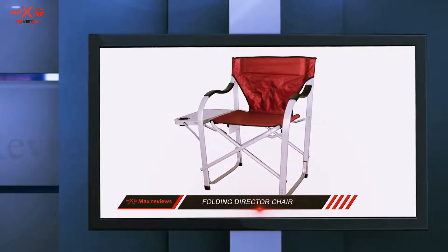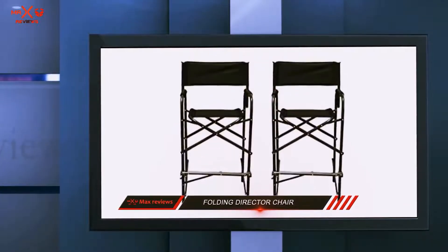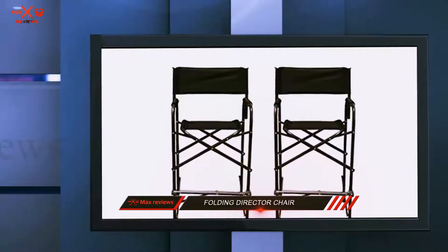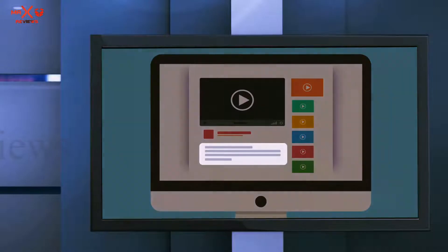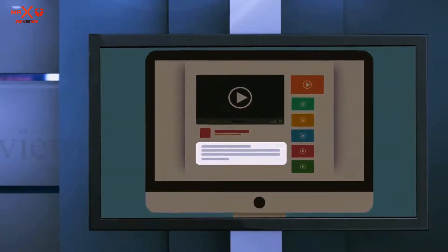Padding on the backrest adds some comfort while you sit. A couple of loops beneath the seat can be used as handles for carrying your chair when it is folded up. Check out the description for more information and the latest price.